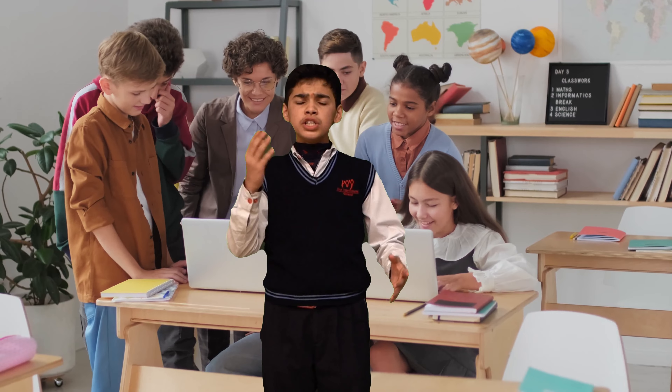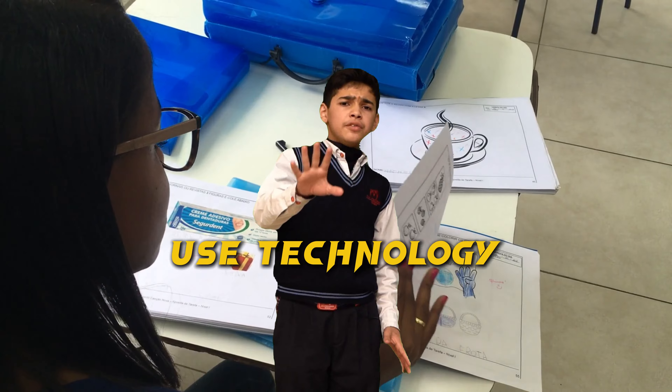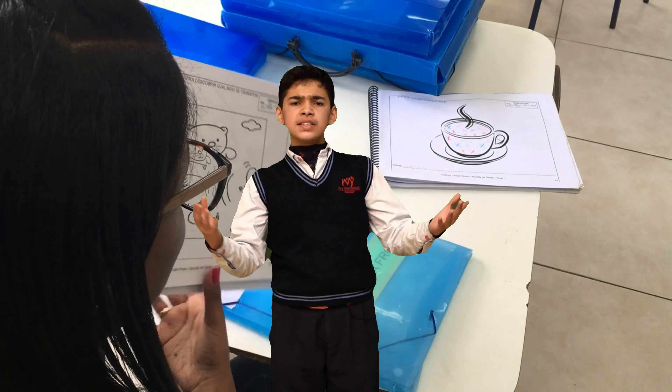Hack number five: use technology. There are so many apps now on the internet from which you can learn, and they are very good for memorizing.